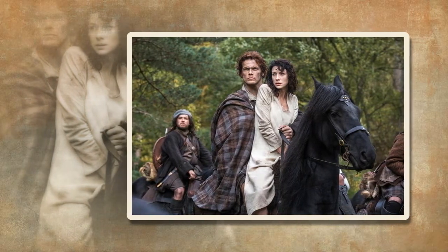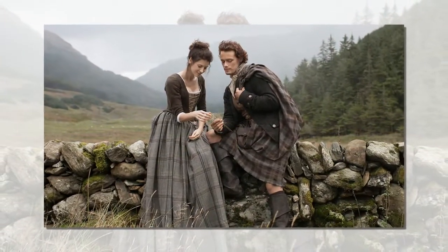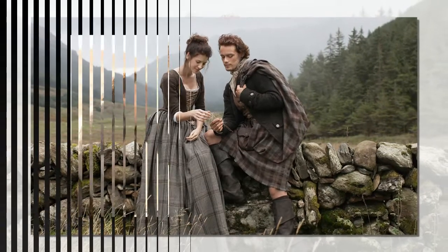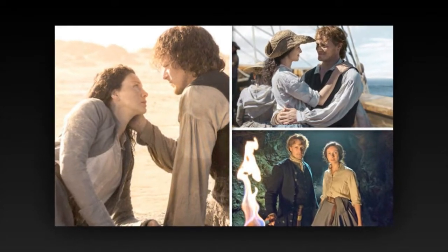Pollok Country Park. The Southside's most loved green space made an appearance in both season one and two of the series, doubling as the setting for the fictional Castle Leoch in its first appearance, and acting as the French countryside between Paris and Le Havre in its second outing.